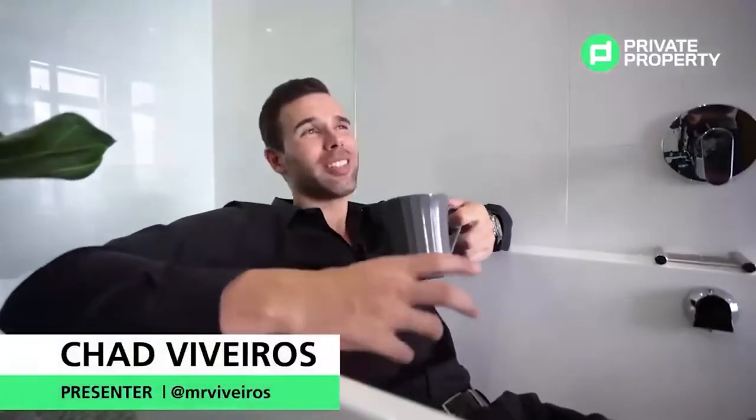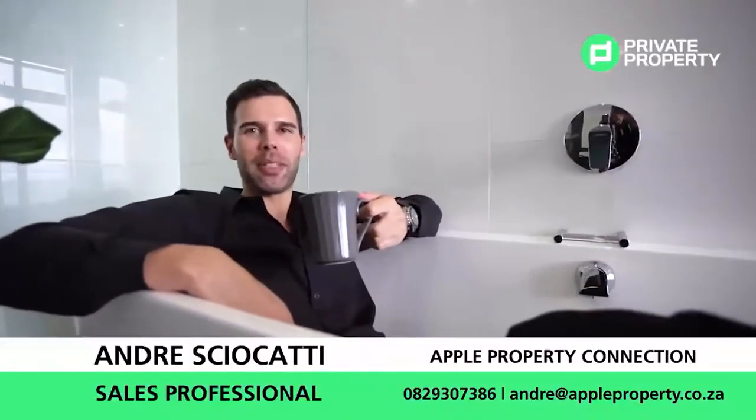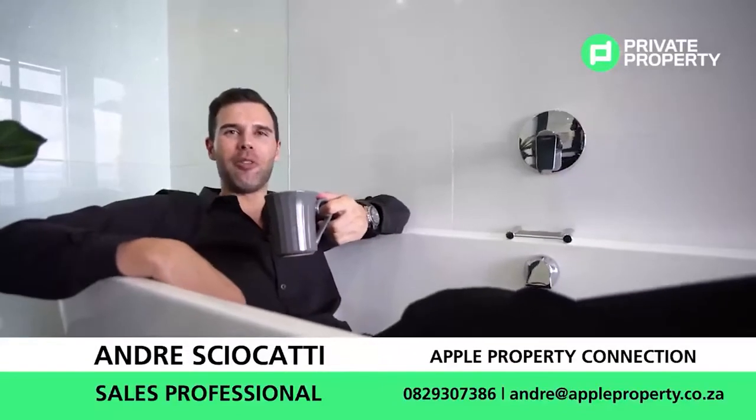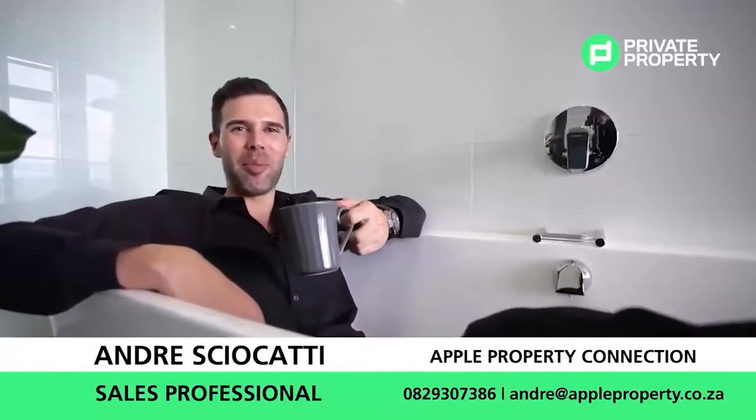Thank you very much for joining us viewing this stunning two-bedroom, two-bathroom, 5.7 million rand property on the 15th floor in the heart of Midland Maine. We'll see you next time on The Home Shopper Show, proudly brought to you by Private Property.